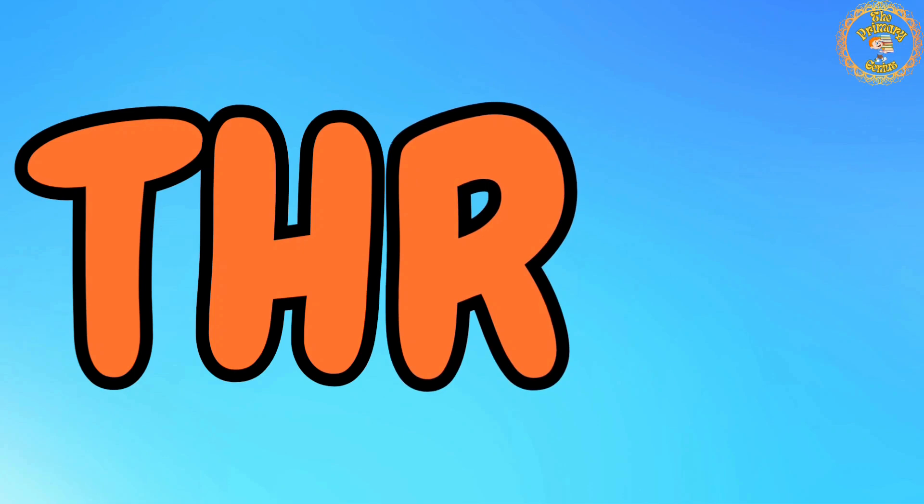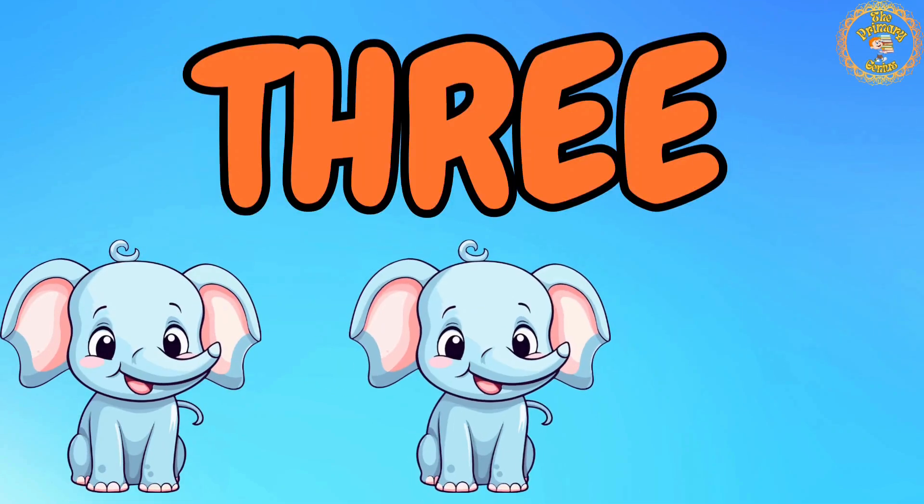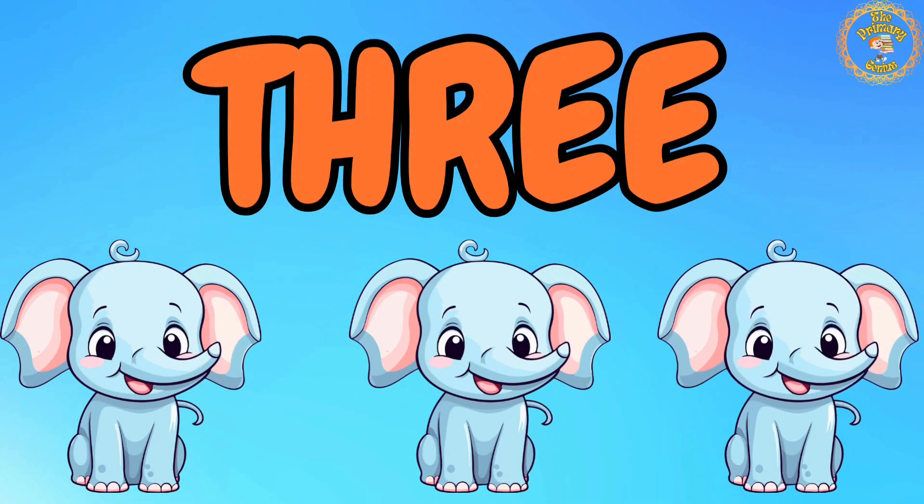Number 3 is next. Repeat after me: T, H, R, E, E. 3. Count with me: 1, 2, 3. We have 3 baby elephants.